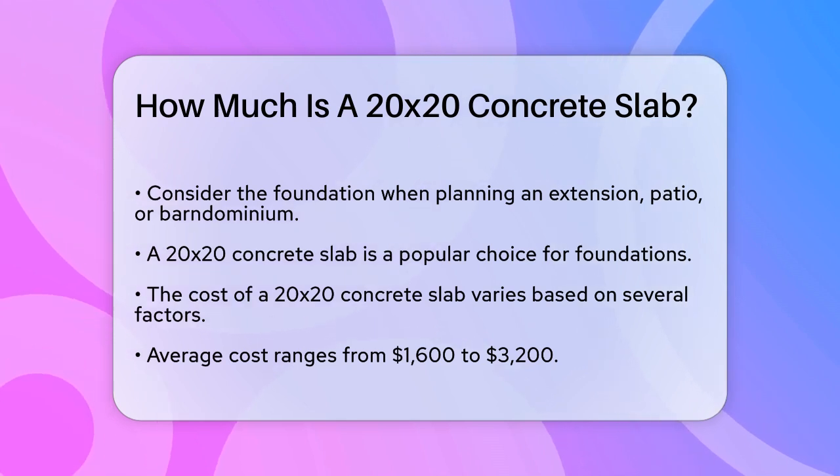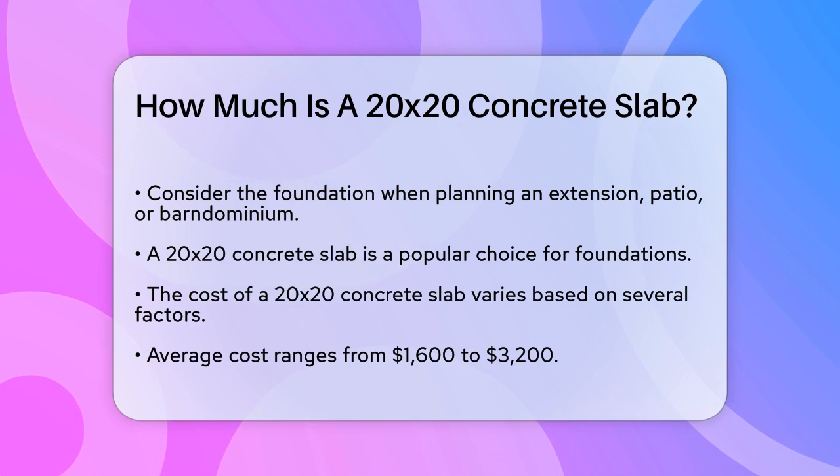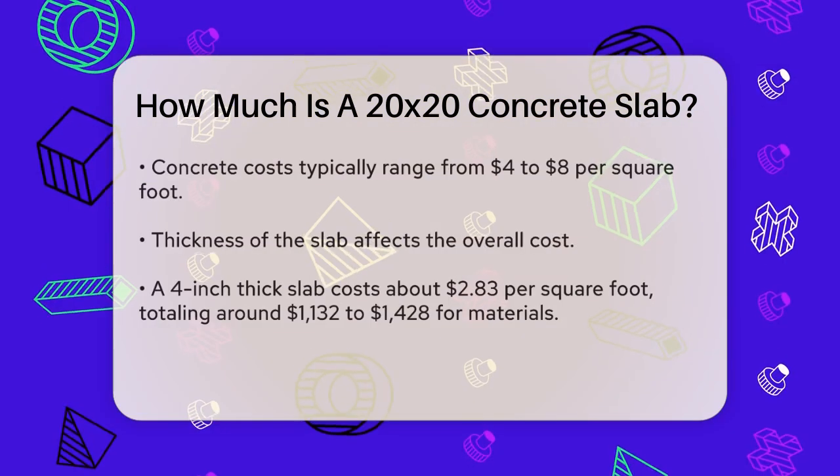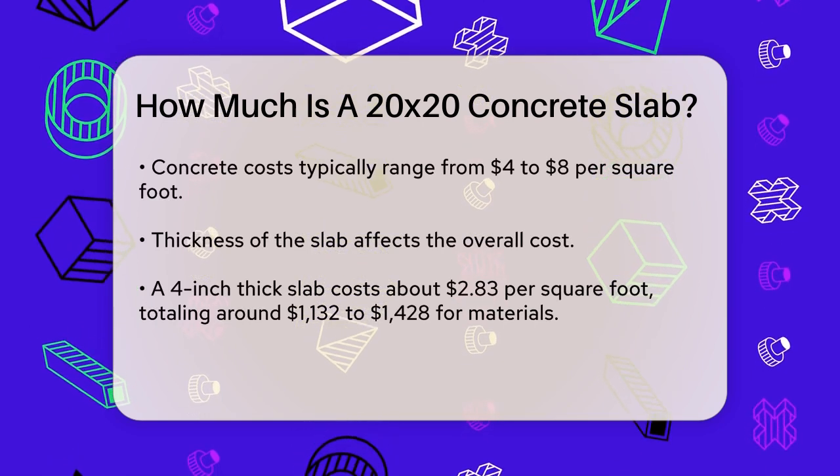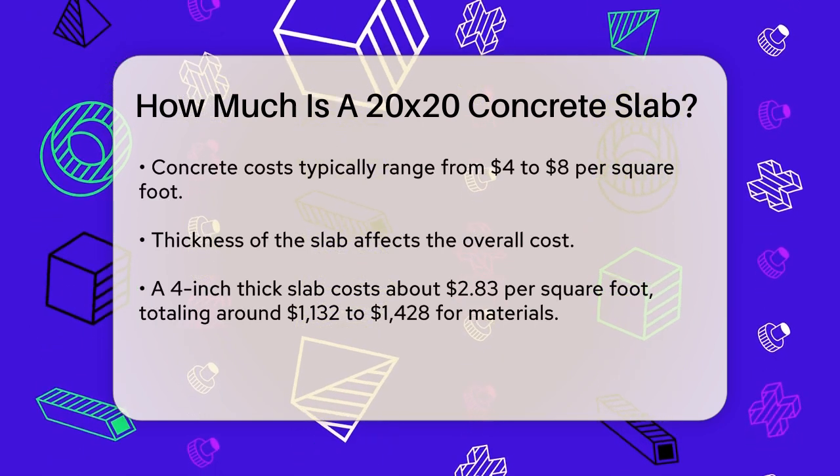The average cost for a 20 by 20 concrete slab ranges from sixteen hundred dollars to thirty-two hundred dollars. This estimate is based on an average cost of four to eight dollars per square foot for the concrete itself.